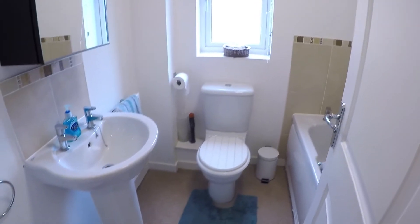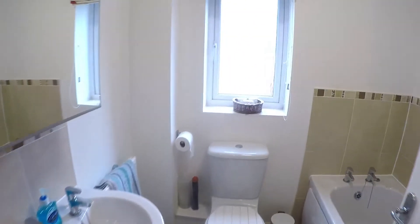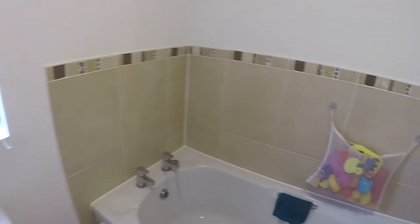Then we have the family bathroom, which features a white bathroom suite — your WC, hand basin, and bath.